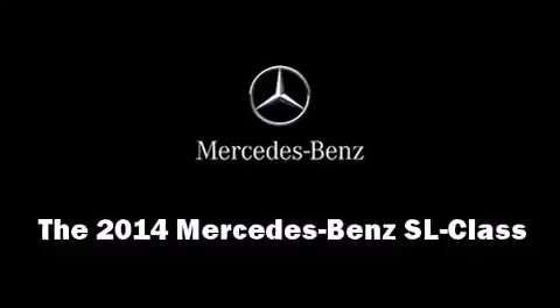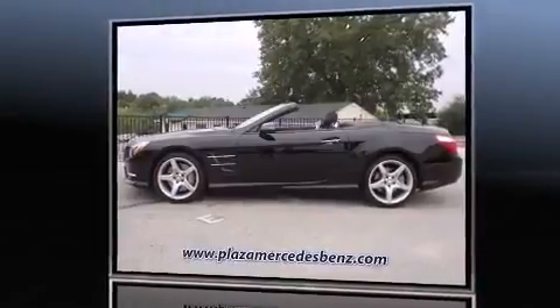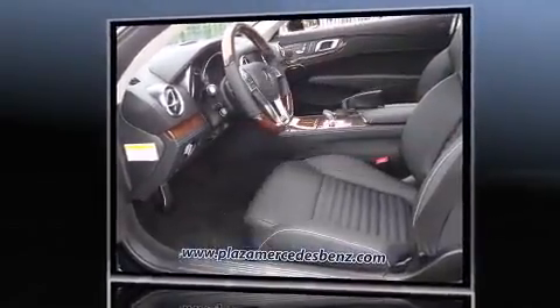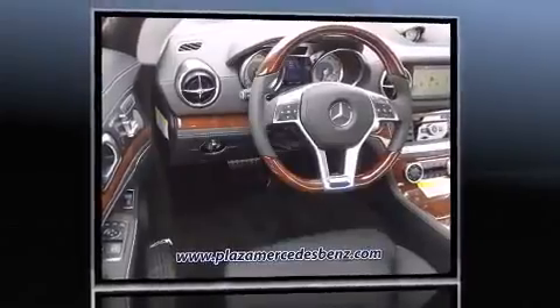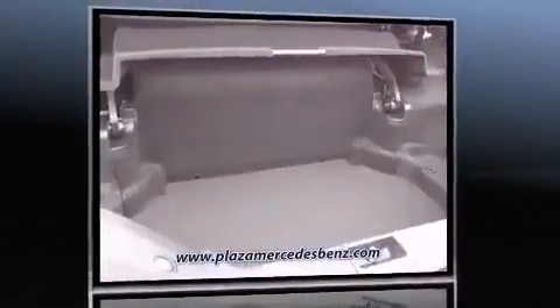The 2014 Mercedes-Benz SL class — this two-door, two-passenger convertible will allow you to take command of the road with confidence. It features an automatic transmission, rear-wheel drive, and a powerful eight-cylinder engine. Turbocharger technology provides forced air induction, enhancing performance while preserving fuel economy.